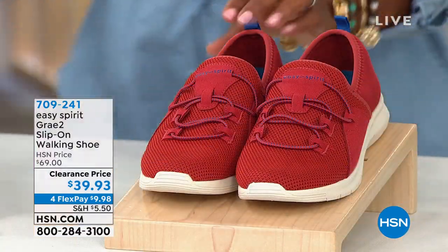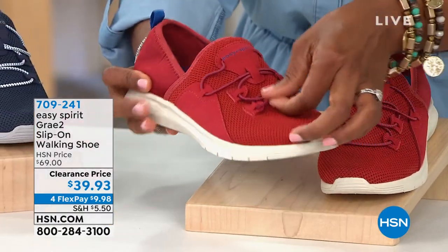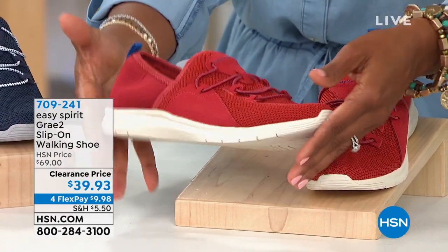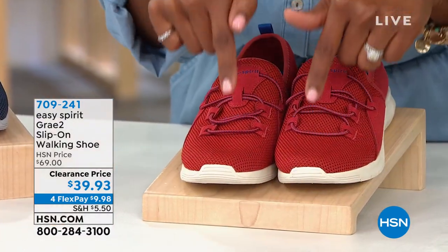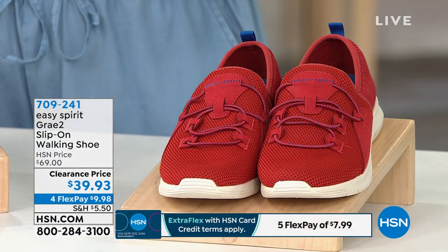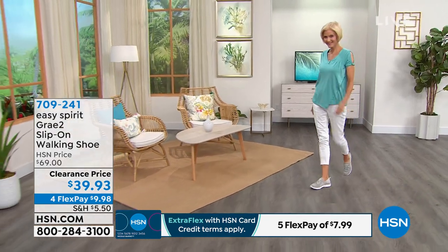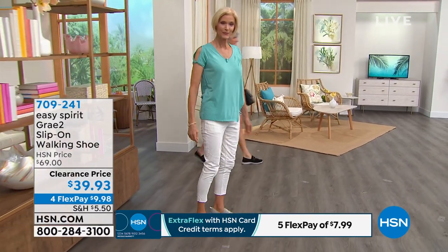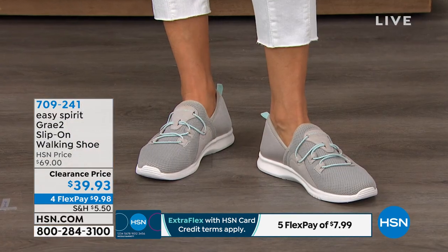We also have dark blue with a light blue lacing and a soft gray outsole, and then we have red — so fun, with red-blue contrast laces and a cream-colored outsole, super lightweight. You're getting these home for $30 less than our original HSN price because they're on clearance. We originally brought them in medium and wide widths, starting at size 6 up to size 12. We do have half sizes. Because they're on clearance, go for the ones we still have in your size.